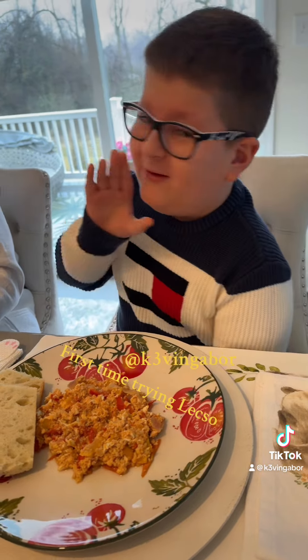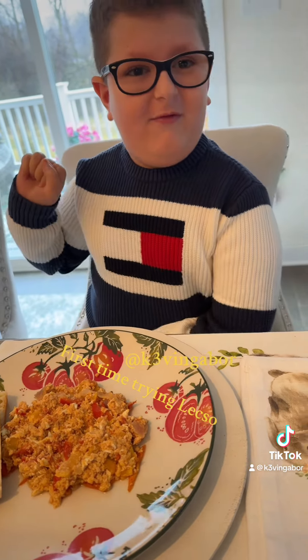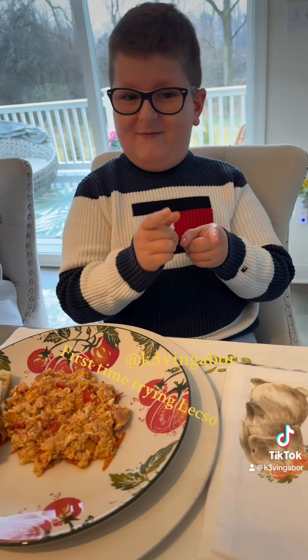What is it called, you may be asking? Well, it is called Letch-o. Letch-o. Did I say it correctly? Yeah. Thank you!